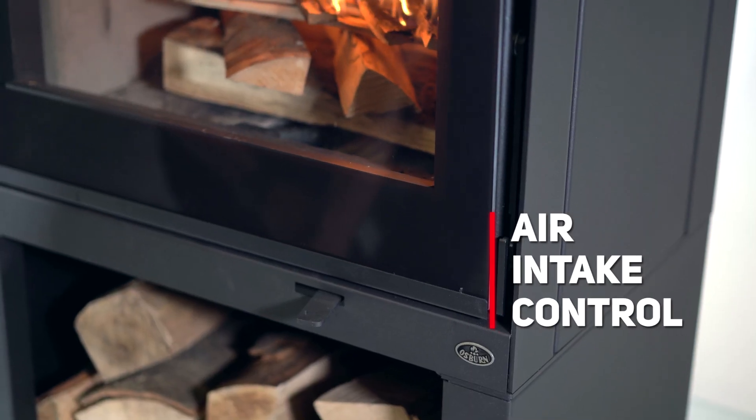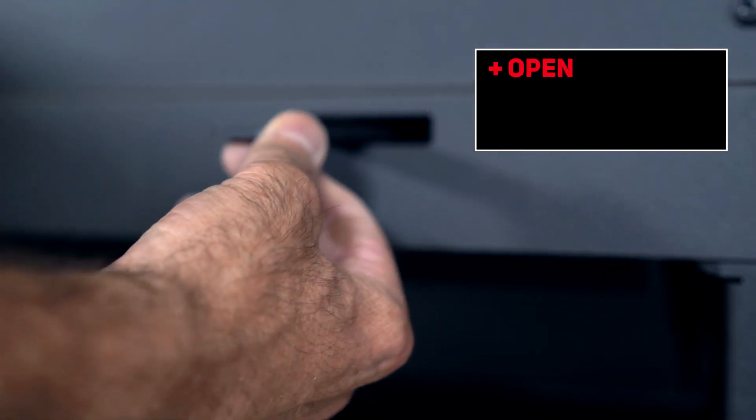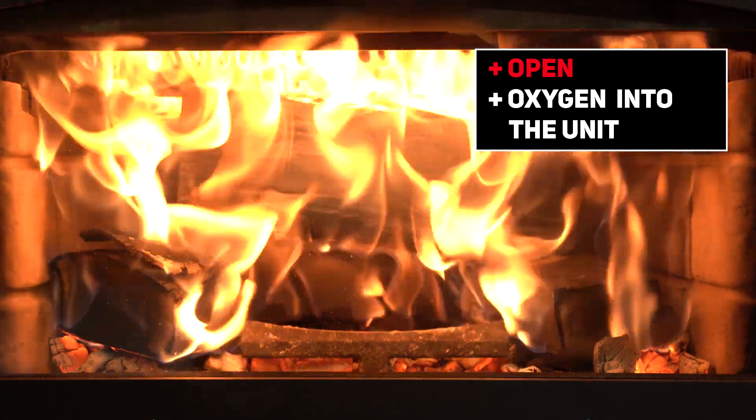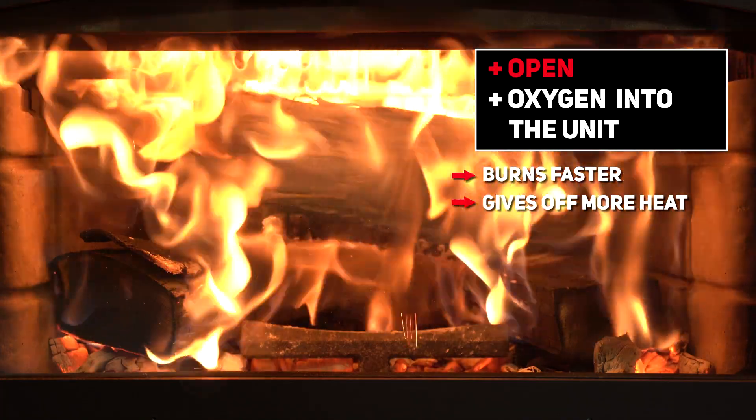The air intake control allows you to adjust the intensity of the fire in your unit. The more the control is opened, the greater the amount of oxygen injected into the unit. This will cause the wood burning stove to burn faster and emit more heat.